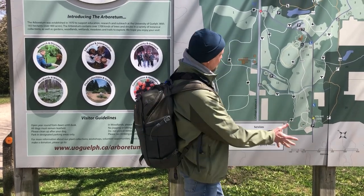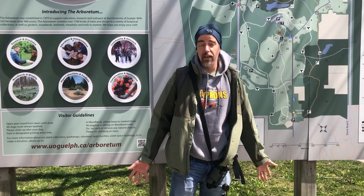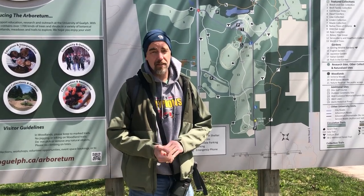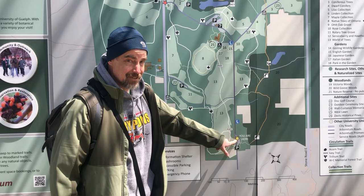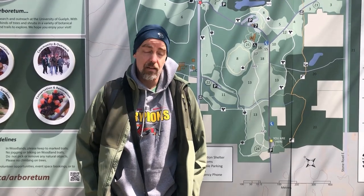Here's a map of the Arboretum. The Arboretum is 165 hectares, or about 400 acres, of plant collections, natural forests which have never been clear-cut, open field areas, gardens, buildings — all kinds of different aspects of nature happen here. We're going to walk along the centre backbone of the Arboretum and see what types of collections we can find, as well as maybe some different woody plants or wildlife species. So follow me and we'll start.